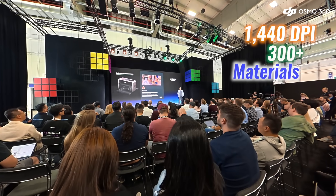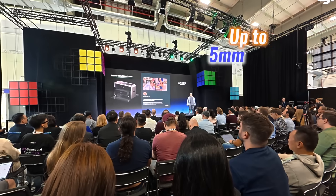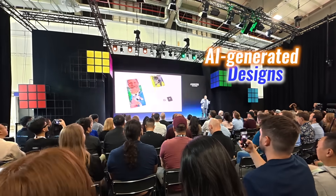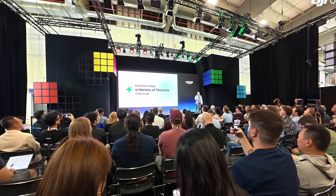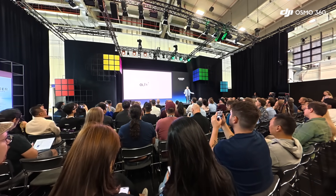Printing at 1440 dpi with support for over 300 materials, it embosses textures up to 5mm thick. AI-generated designs create items in seconds, while one-click tools change image styles or remove backgrounds. It was on Kickstarter for a while, and now it's ready for everyone — anyone who wants one can get one.